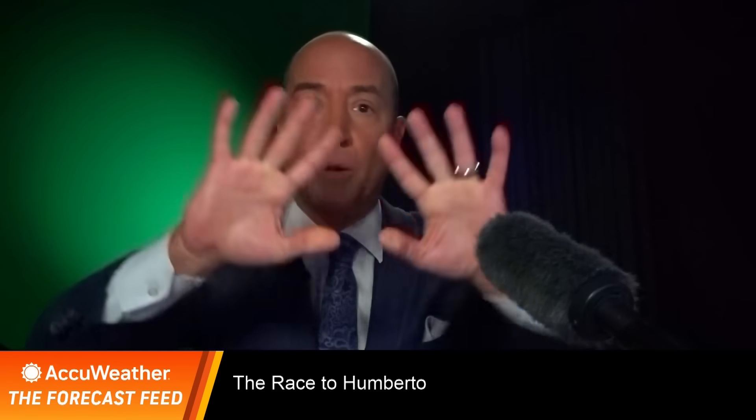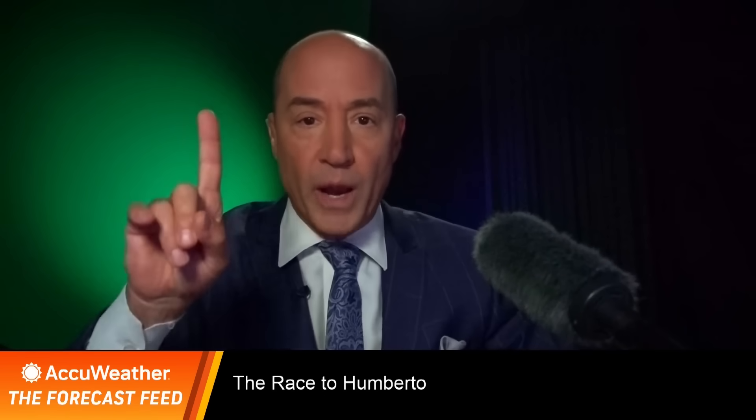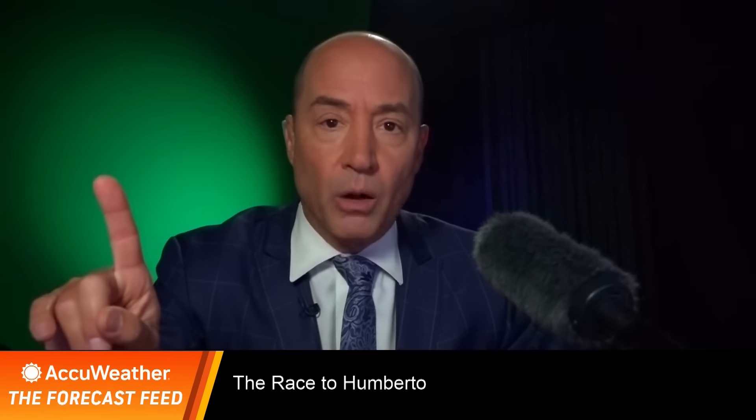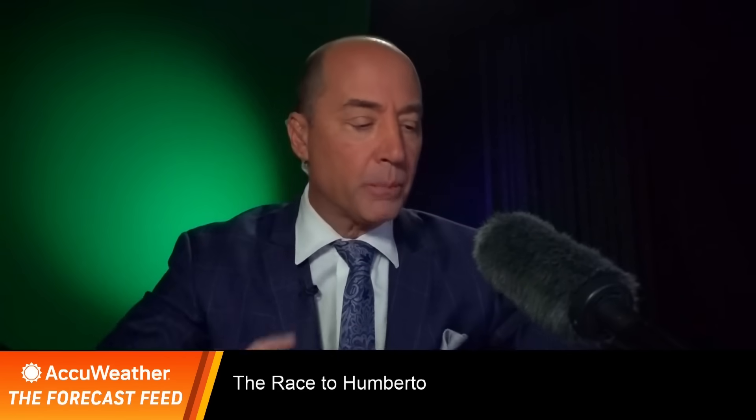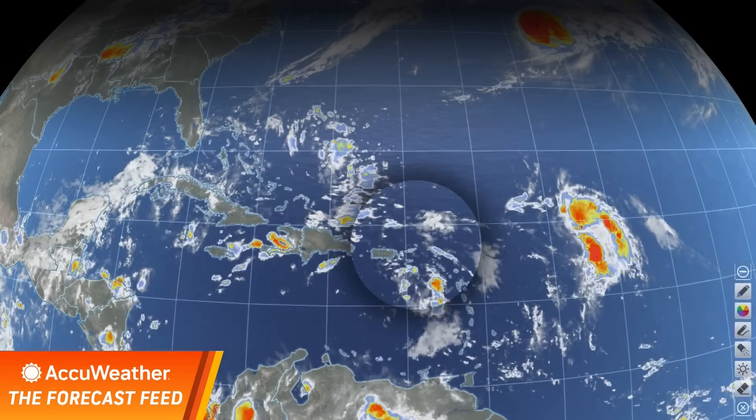Remember, this is the system that we've been tracking for you here for over a week. We said it would go incognito last week and over the weekend, but only to come back as it approached the islands. Let me show you where it is.